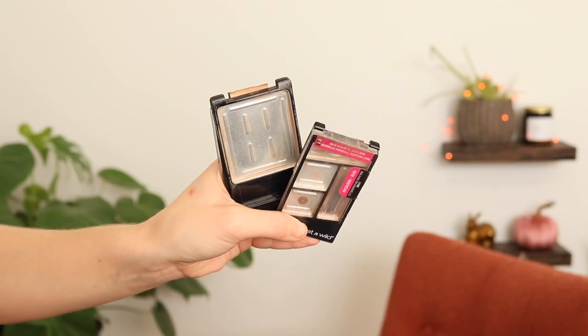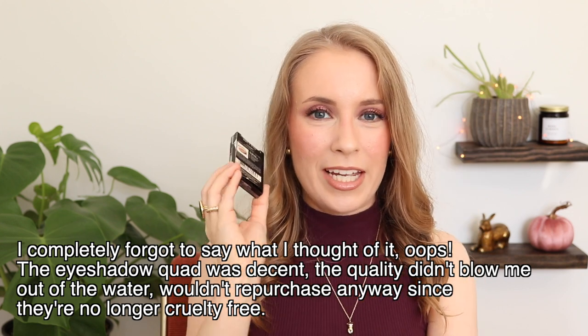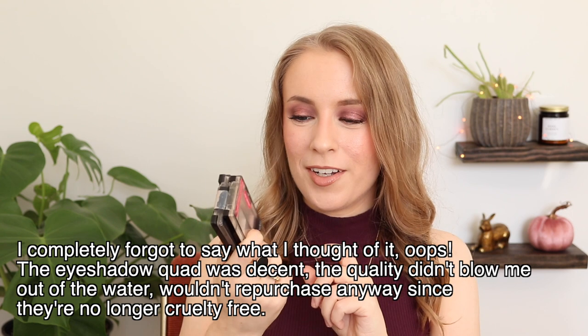This next one is a very exciting empty from my project pan — the One Wild Walking on Eggshells eyeshadow quad. I was working on using this up for so, so long. This is the thing I turned into a Franken bronzer that was in this packaging for the last six months or so. I'm so happy this is done — I can finally put it in my year-end makeup empties bin. This was a huge accomplishment; I wasn't even expecting to finish it this month. I'm so proud of myself.